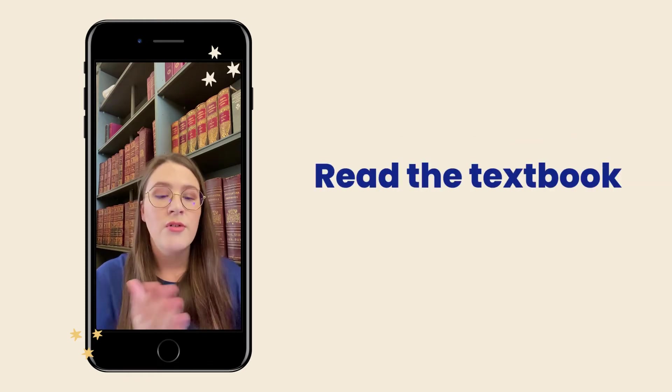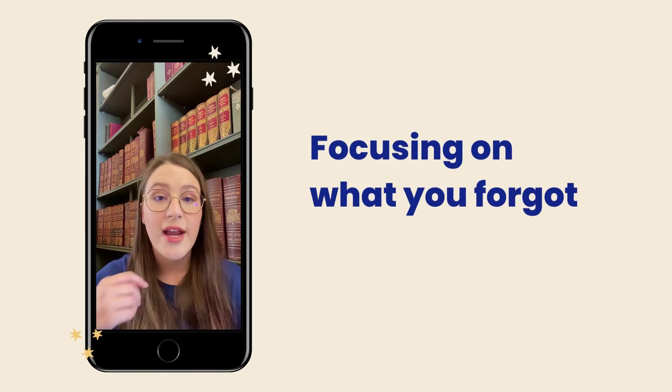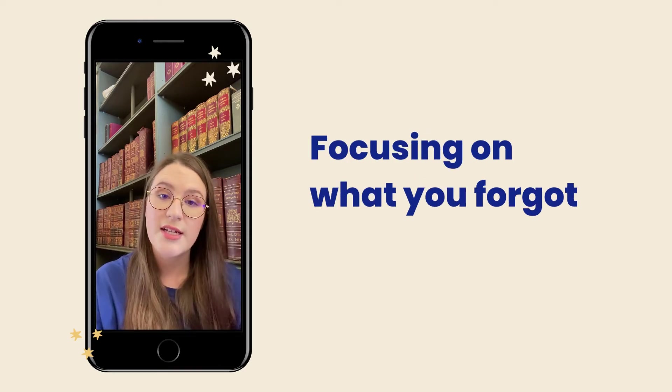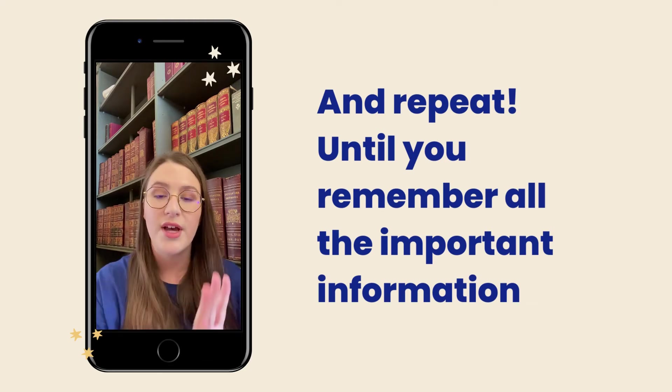See what you've left out, read those sections, close it, and write everything down again — trying to include what you forgot the last time. Repeat this until you're remembering all of the important pieces of information from that chapter of the textbook.